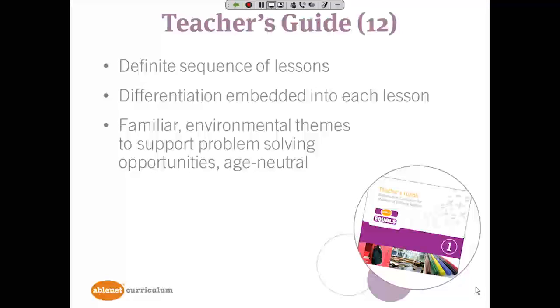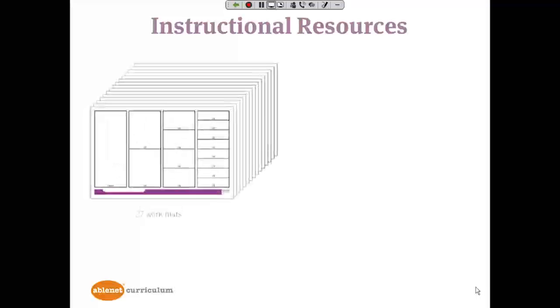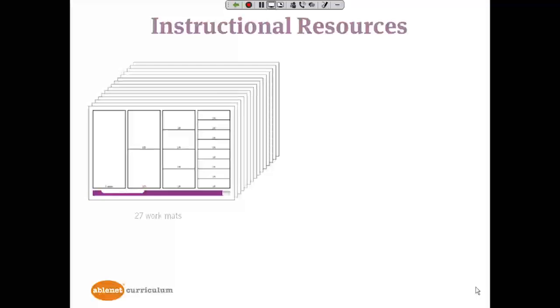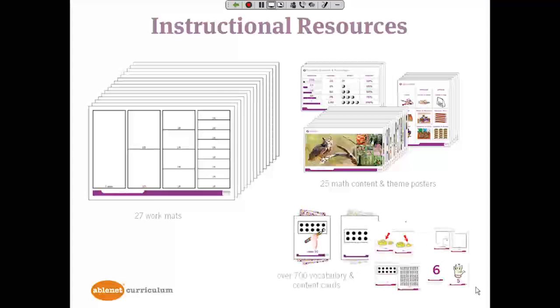Some examples of themes are working in a pet store, hanging out at the mall, supermarket math, home, and school. Each lesson teaches a specific math objective that has been narrowed for success. The instructional resources in the kit include work mats so students can organize their thinking and manipulatives as they solve problems, theme posters to help students find the math in the real world, content posters, and picture-symbol-supported vocabulary words and content cards for playing games and solving problems.